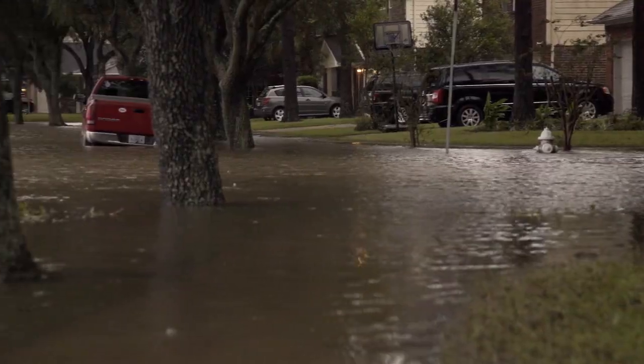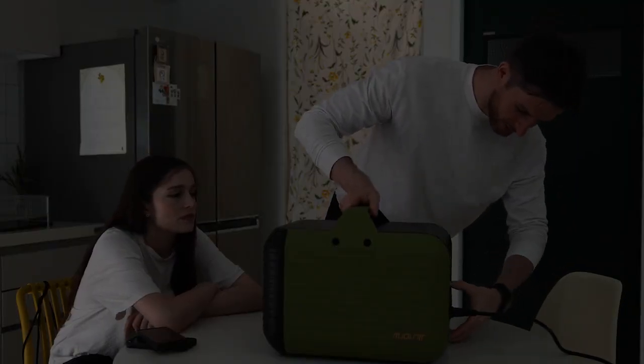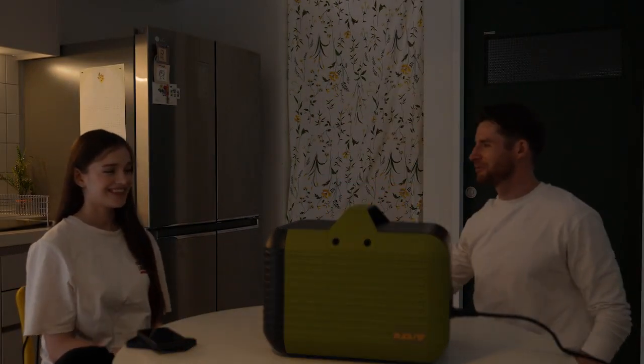In any emergency, such as a natural disaster or a power outage, Mjolnir will be a reliable ally and stand by your side to back you up. Mjolnir will be your assistant for safety, even in extreme situations.